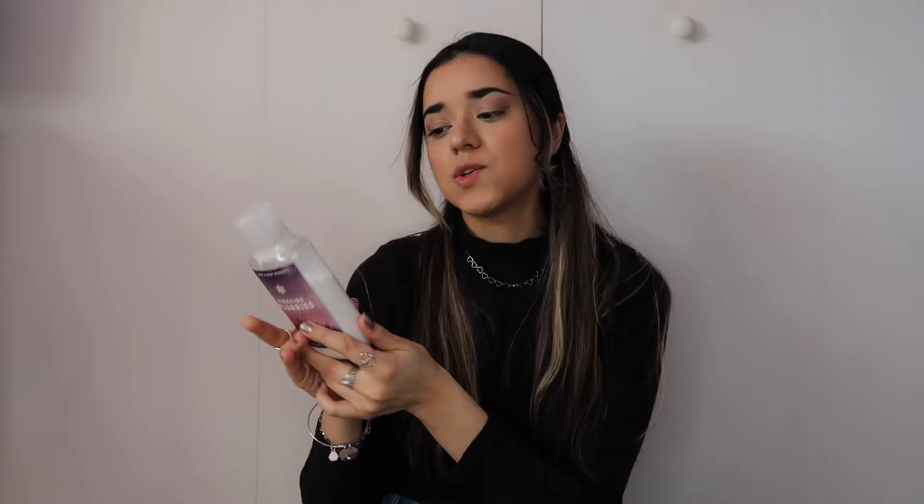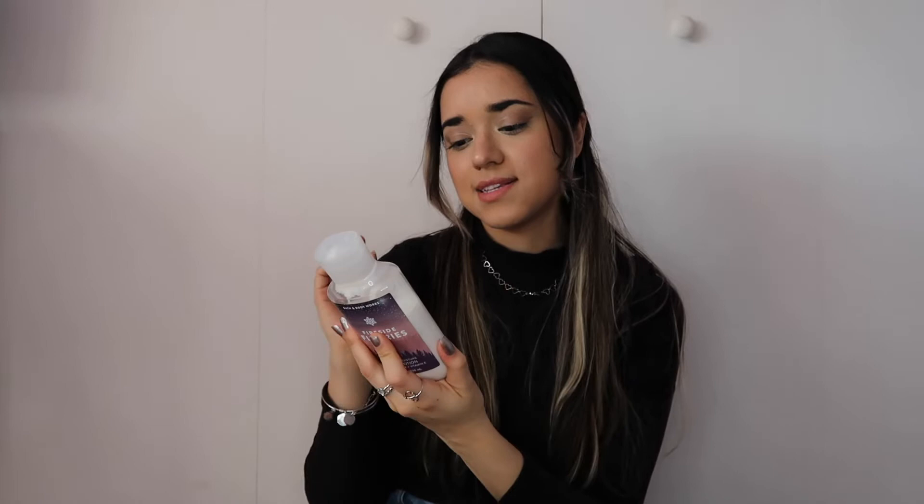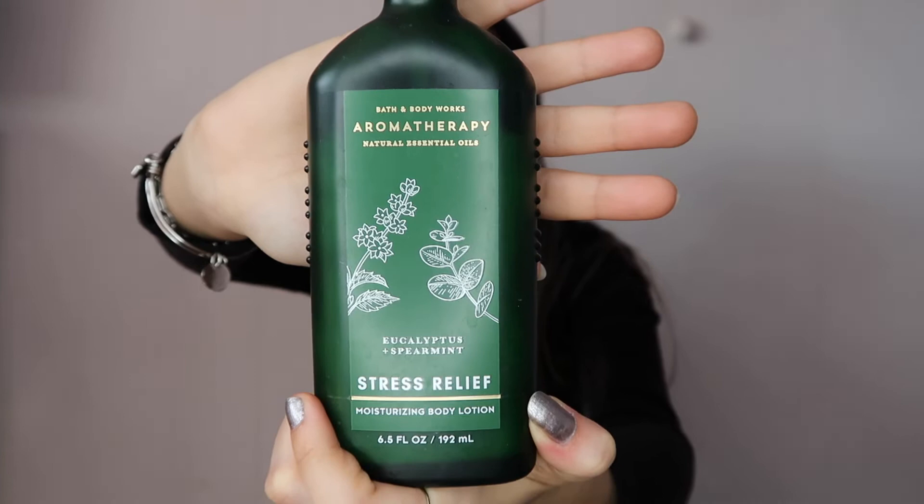Now moving into skincare products. My favorite body lotion is by Bath & Body Works in the scent Fireside Flurry — a mix of toasted marshmallow, pink lavender, and cashmere woods. It smells like vanilla and lavender and marshmallows, and it helps moisturize my skin. I regret not buying two because it's seasonal. I also have the Bath & Body Works Stress Relief moisturizing body lotion from the Aromatherapy collection — it smells like eucalyptus and spearmint, great for dry hands in winter, and I apply it at night.